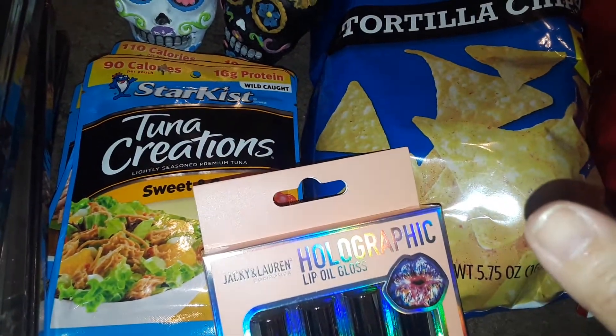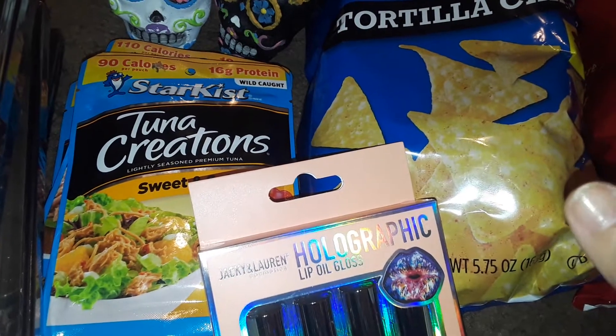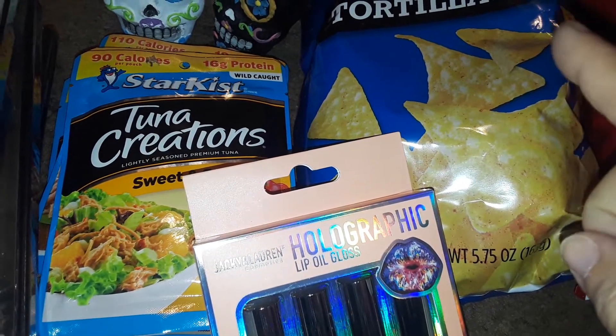Hey guys, welcome to my channel. This is going to be another haul today. I did go to Foreman Mills and Dollar General. So let's get started first with Foreman Mills.